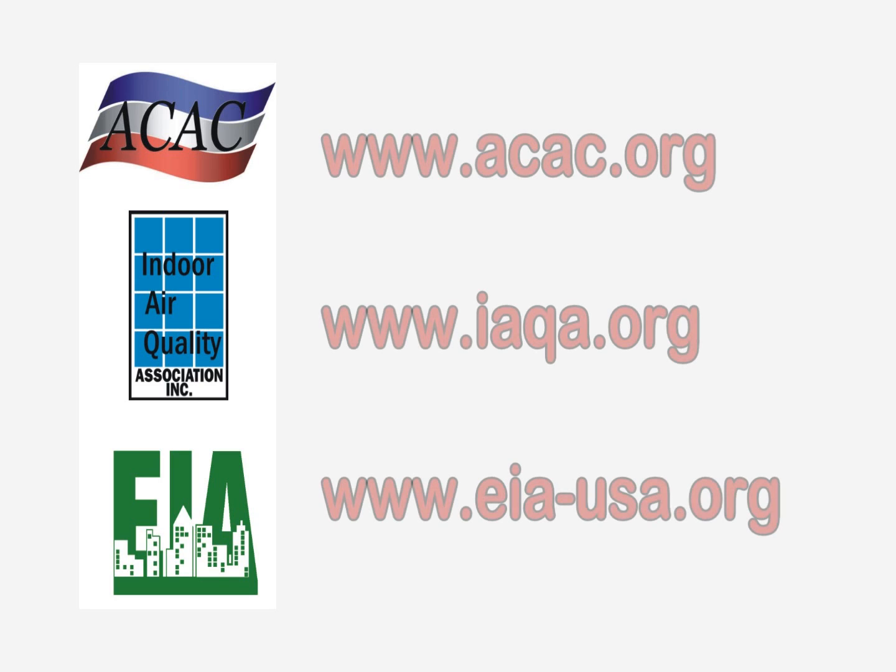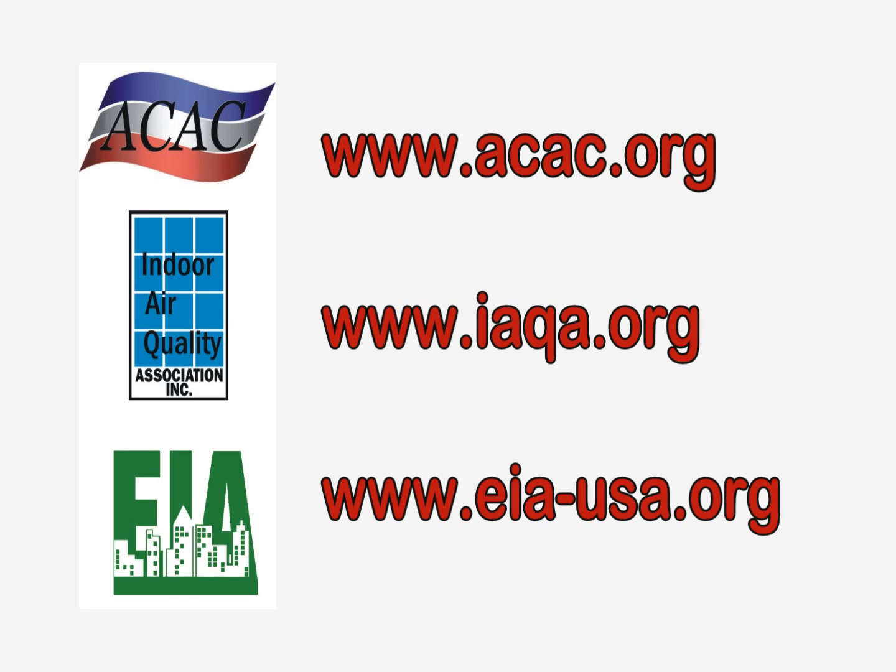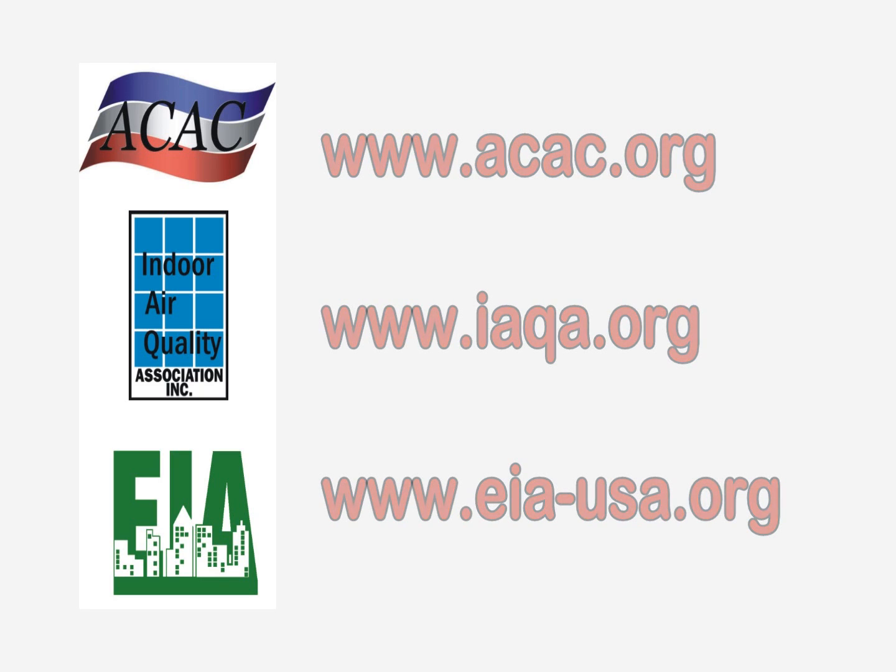These are just a few things to know about carbon monoxide and how to protect your family. For a list of indoor air quality professionals and resources, please visit the website shown on the screen.